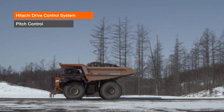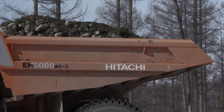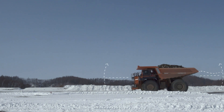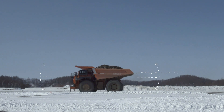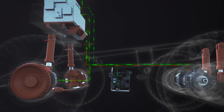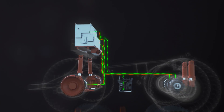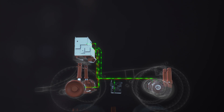Pitching can occur during braking, when the truck is brought to a complete stop, and when driving through potholes or over uneven ground. It results from downward force causing the front suspension to dip and rise, creating a pitching type motion. By continuously monitoring speed with combined sensors and brake torque, the Hitachi drive control system can suppress the pitching motion that occurs through braking, drastically increasing operator comfort.